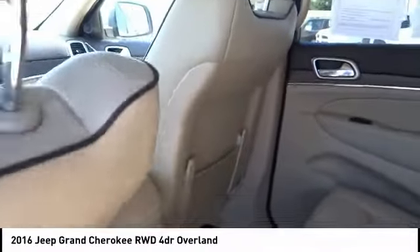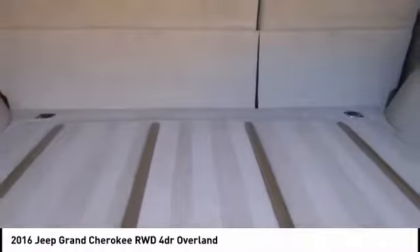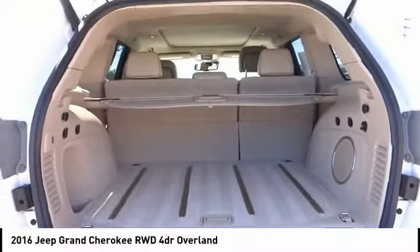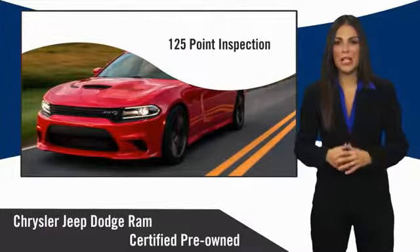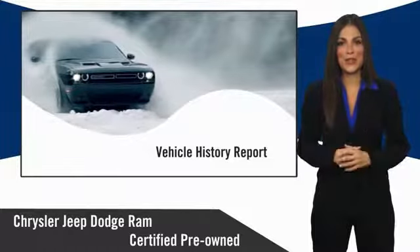Take this vehicle for a spin and see why so many shoppers are now proud owners. All Chrysler Group Certified Pre-Owned Vehicles pass a stringent inspection process, guaranteeing that only the finest vehicles get certified.